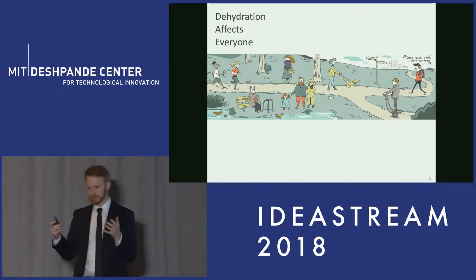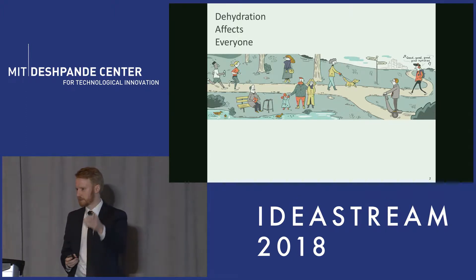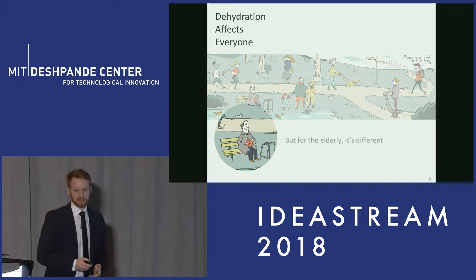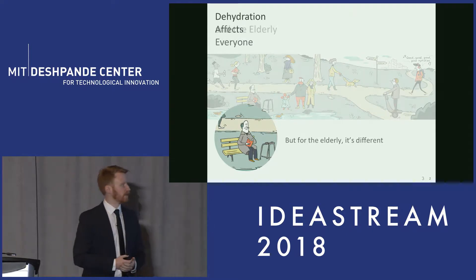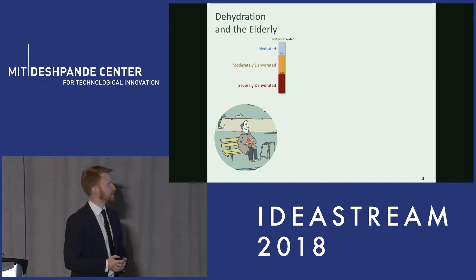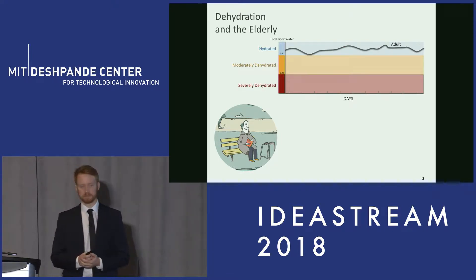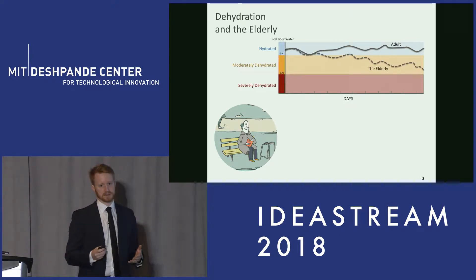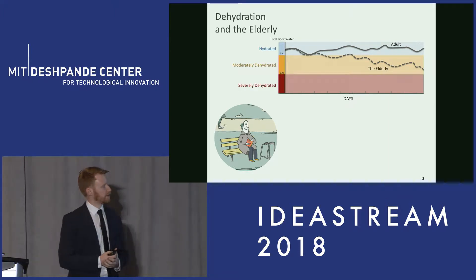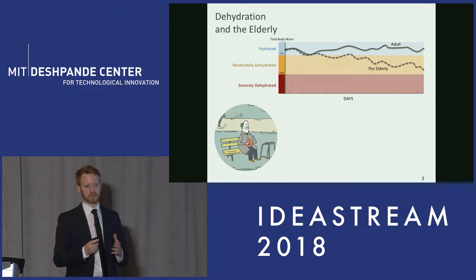We all experience dehydration throughout the day — it's something we have to keep tabs on. But dehydration is different for the elderly. While most of us maintain our hydration, oscillating on a daily basis plus or minus a few percent in total body water, the elderly can't do this. You lose the sense of thirst with age, you lose your ability to fend for yourself, and as a result, the elderly experience this slow creep of dehydration, happening in small percentages on a daily basis.